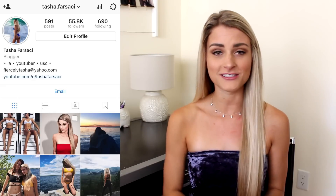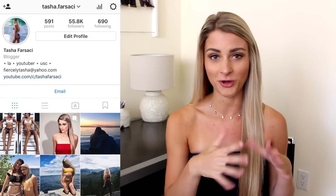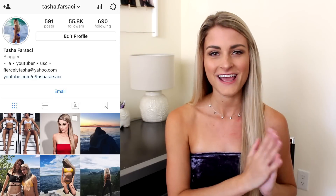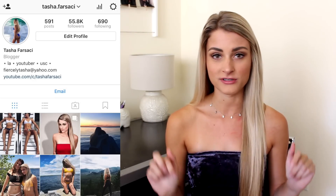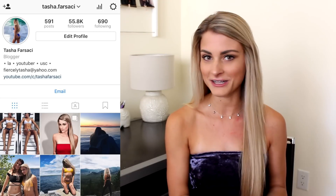Before I get into the video, if you guys are not following me on social media and you want to, I will put my Instagram handle on the screen and all my other social media handles in the description box. It's a great way to keep up with my life if you want to see me at college and what I'm doing.